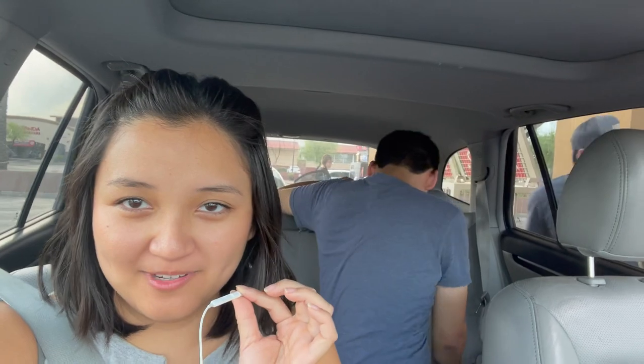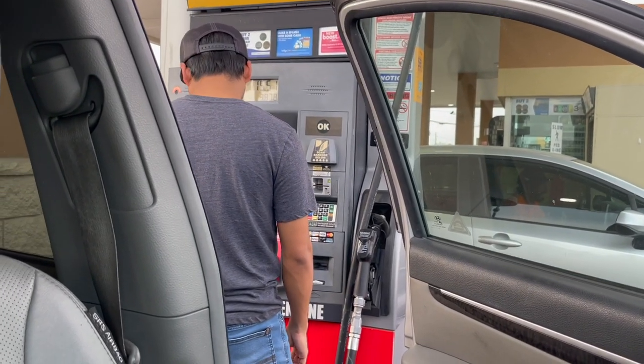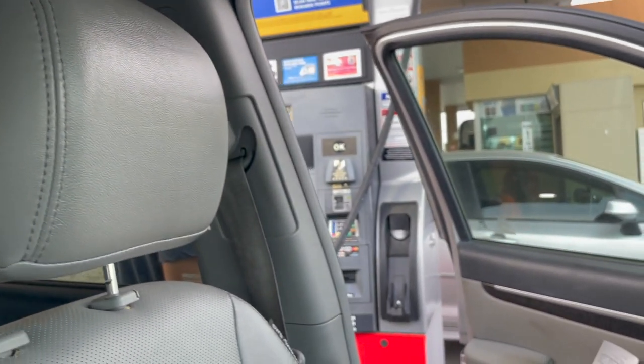Our gas cap is broken so we have to climb into the back. In Arizona you pump your own gas, so look at him — he's pumping gas. This is a rare sighting because if you live in New York, there are no gas pumps and no cars.